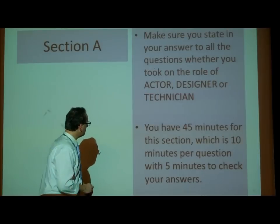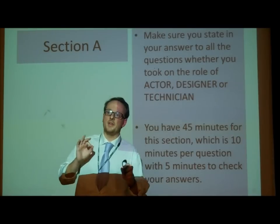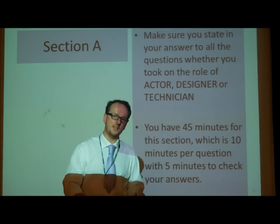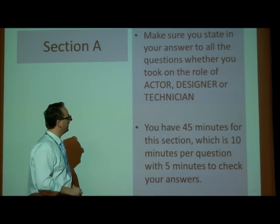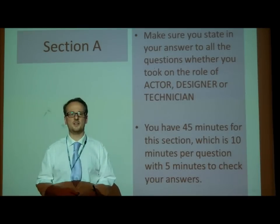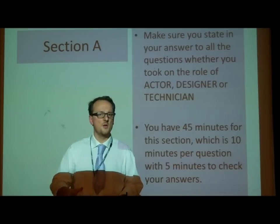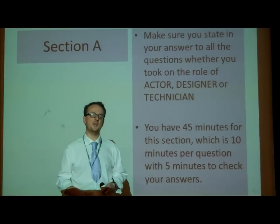Make sure the first thing you do is that you state in your answers the skill that you've got. For most of you, the skill is acting. For some of you, it's lighting, there might be some others, but the majority of you, it is about acting. That's your skill. You have 45 minutes to do this section in. Remember, it's an hour and a half exam, the other section is Section C, so for this one, you've got half the time — 45 minutes. That's about 10 minutes per question — a mark a minute.